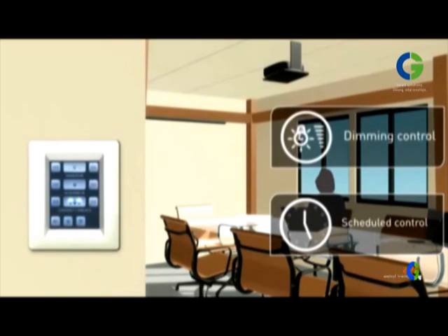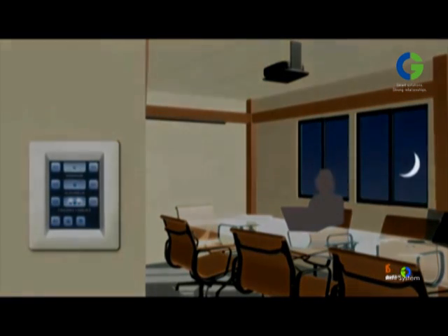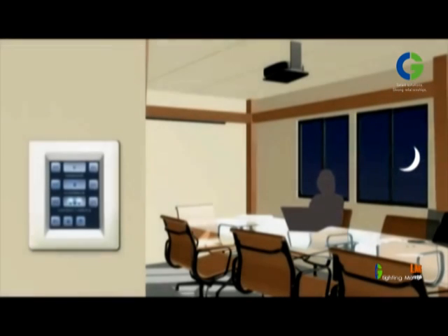CG lighting management system is a system developed by Crompton Greaves, pioneers of lighting in India. It aims to be the change in the current scenario, and this is just the beginning.